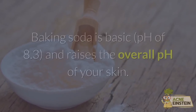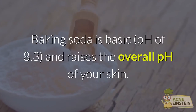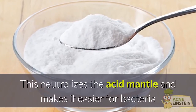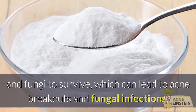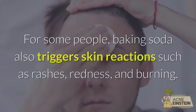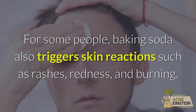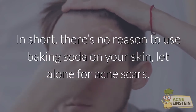Avoid #1: Baking Soda. Baking soda is basic and raises the overall pH of your skin. This neutralizes the acid mantle and makes it easier for bacteria and fungi to survive, which can lead to acne breakouts and fungal infections. For some people, baking soda also triggers skin reactions such as rashes, redness, and burning. In short, there's no reason to use baking soda on your skin, let alone for acne scars.